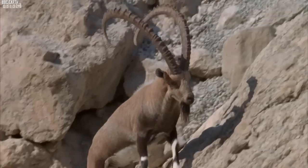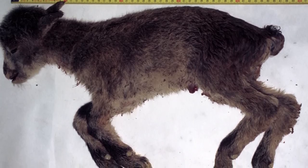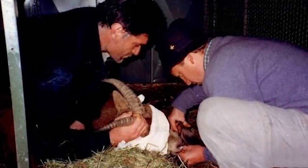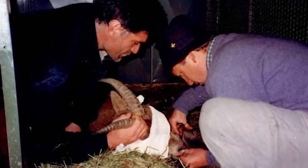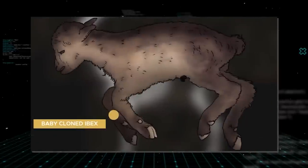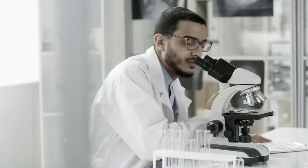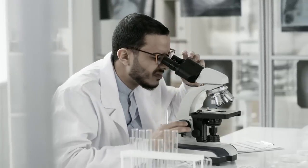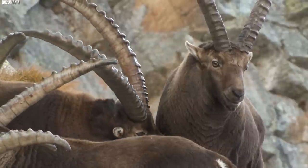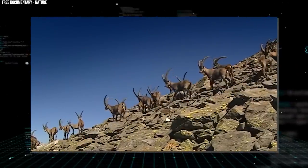After several failed attempts, a Pyrenean Ibex was successfully cloned and born in 2009. Unfortunately, the newborn died just a few minutes after birth due to lung complications. Despite the setback, this event marked a significant milestone in de-extinction, as it was the first time an extinct species had been brought back to life, even if only for a brief moment. Since the initial breakthrough, scientists have continued to refine their techniques, focusing on improving the efficiency of the cloning process and strengthening the genetic diversity of the revived population.